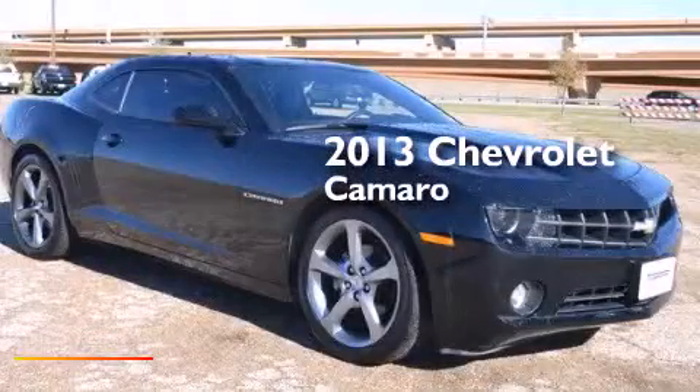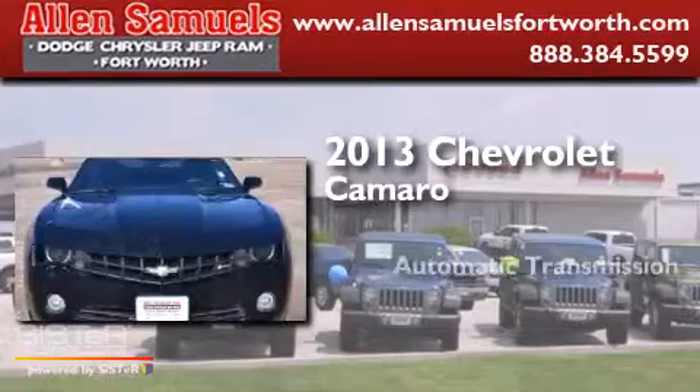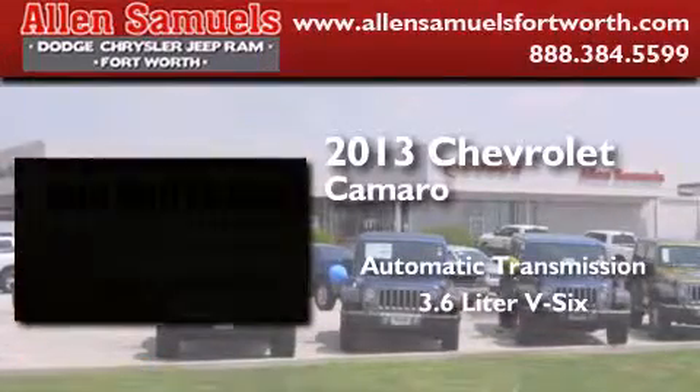This is a 2013 Chevrolet Camaro. This car has an automatic transmission and a 3.6-liter V6.